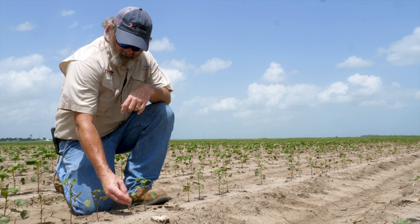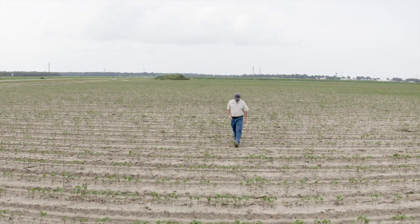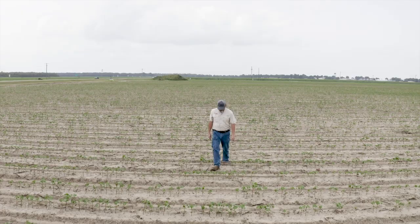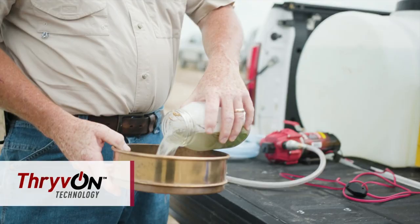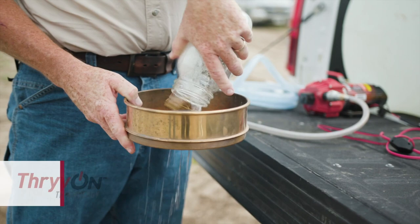A couple of relevant things. Number one, this early planting date of these thrips studies was planted into a very abusive environment. There was wind, sand, cold weather, and all sorts of seedling disease that impacted this cotton early and slowed it down for the first couple of weeks — it didn't grow at all. The end result is it looked like it had insect damage, whether it was Thrive On or not in those early couple of planting dates.